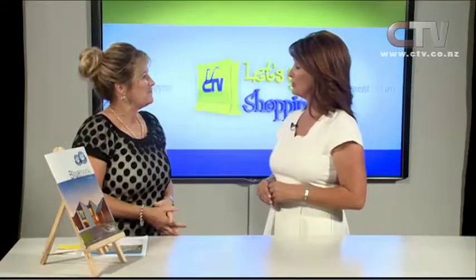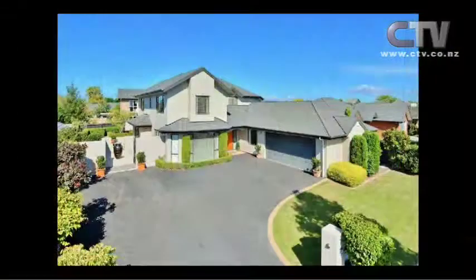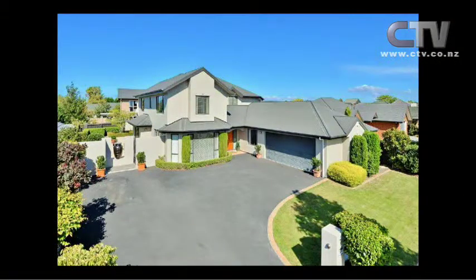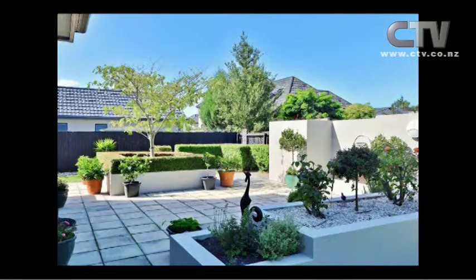Absolutely. And we're having a look at a property in Harewood today? We sure are, Jude. This is the gorgeous Glass Neven. Just absolutely stunning property, and there is room for everybody. Look at that stunning vista. Room for those teenagers — they all often have a vehicle. Plenty of room in the double garage. Look at that gorgeous outdoor flow from the property. Low maintenance as well.